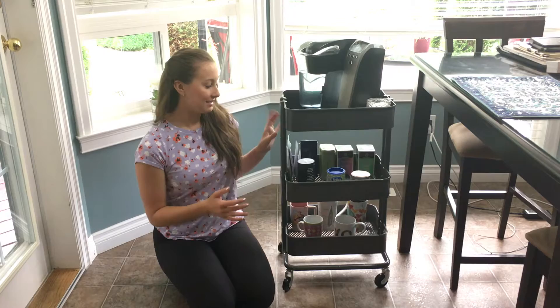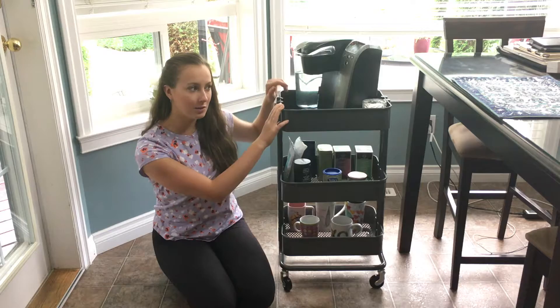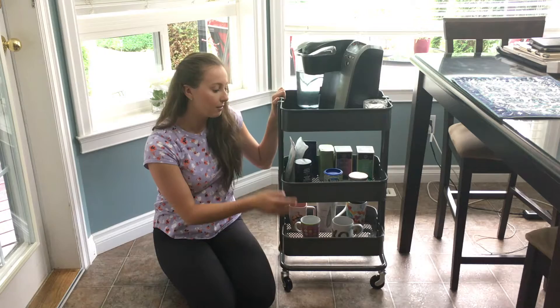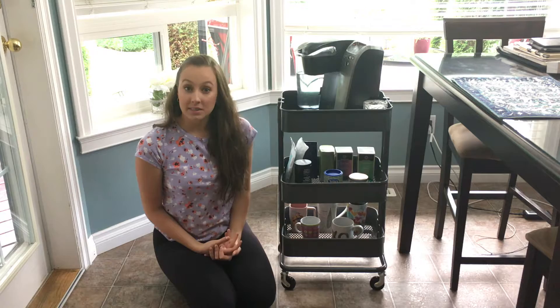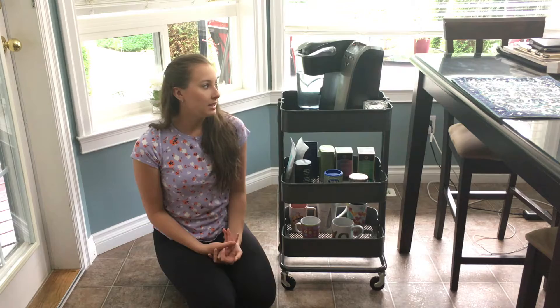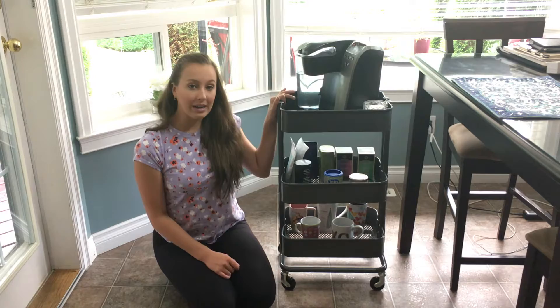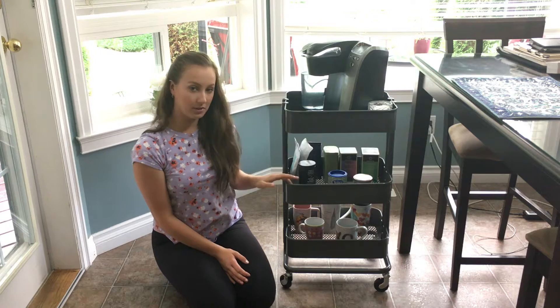The last way I'll show you to style your trolley is as a tea or coffee cart. I did this last year and I am obsessed with tea — it's relaxing, calming, and de-stressing for me. I absolutely loved having a tea cart because it let me keep my Keurig wherever I needed it and just roll it away when I didn't want it. On the top I put my Keurig — mine was white and a smaller version — along with a bowl of sugar and a serving spoon.